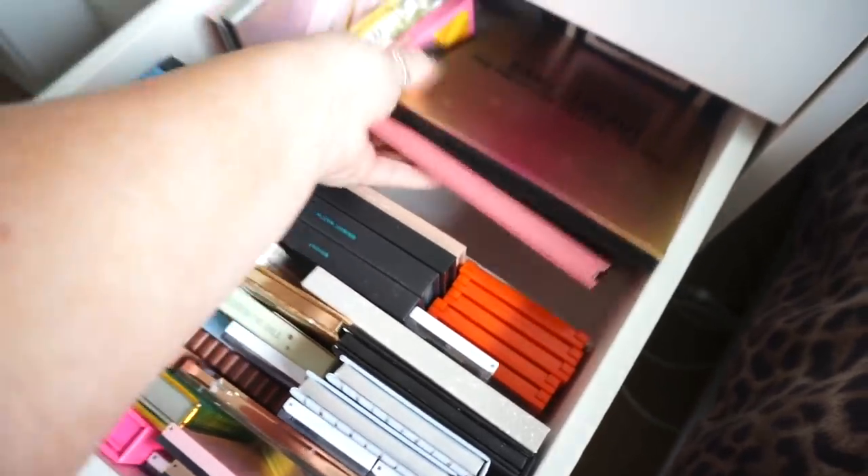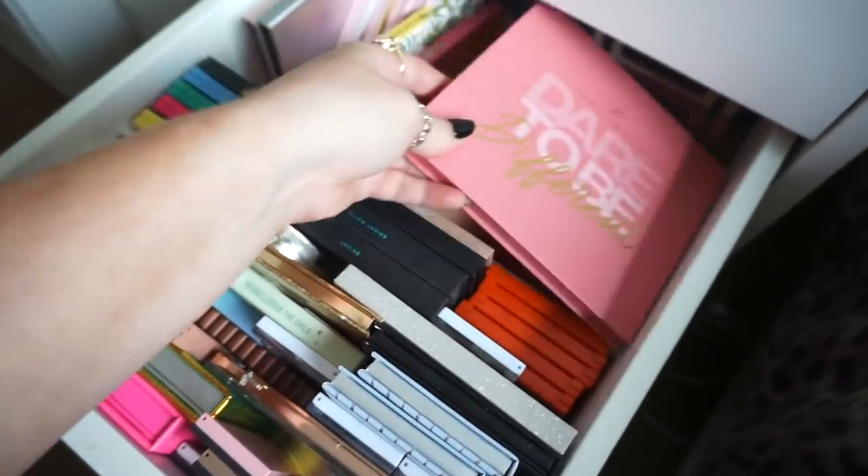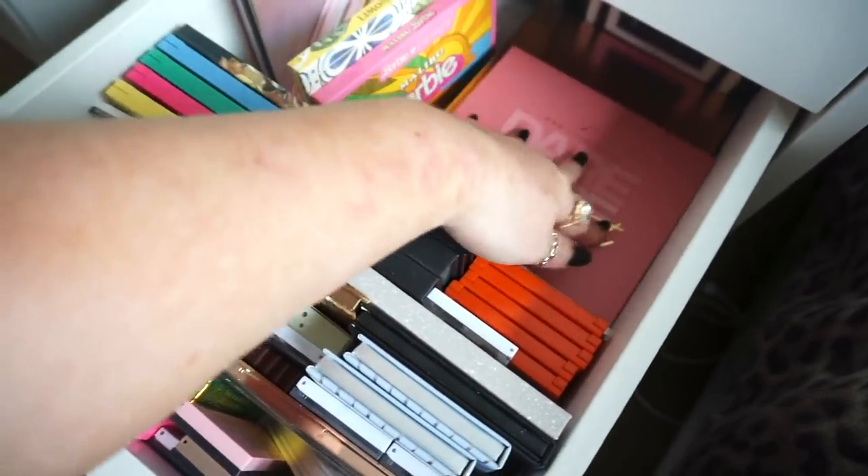Oh my God — this is the Holly Boone palette — the Dare to Be Different palette! I think I'll actually keep that at the top so it reminds me to use it.